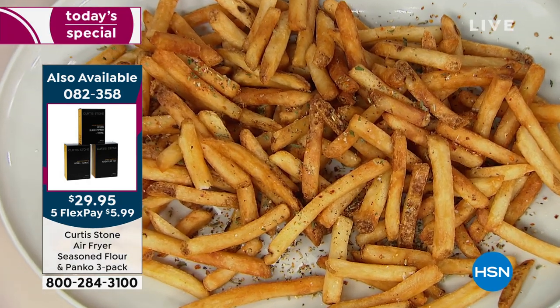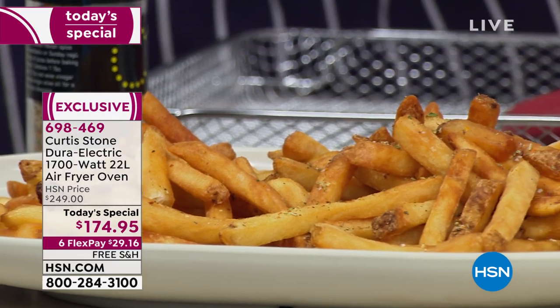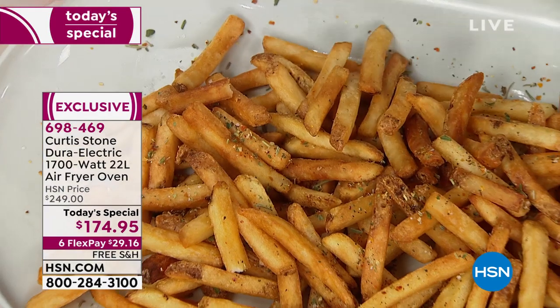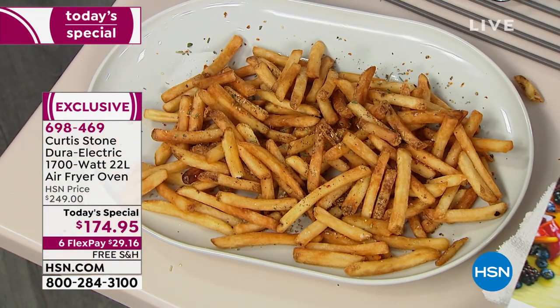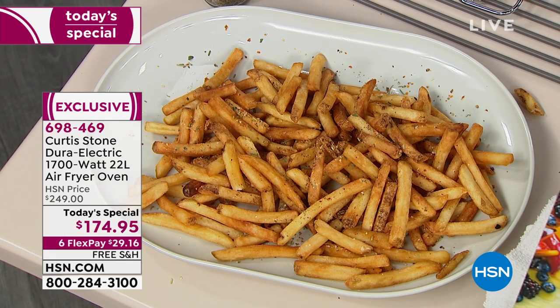Look at the crunchiness — we didn't put any oil on them. When you can eat delicious, crispy fried food when it hasn't been fried — this was cooked in an air fryer. I'm going to jump into an animation because I think once you see how this actually works, you'll just be so impressed.